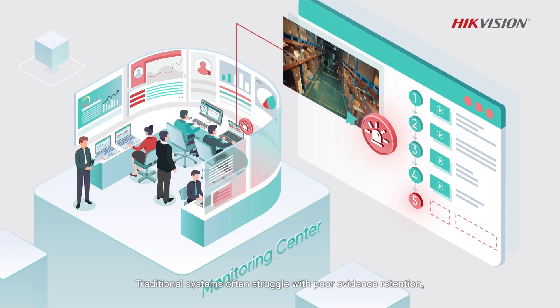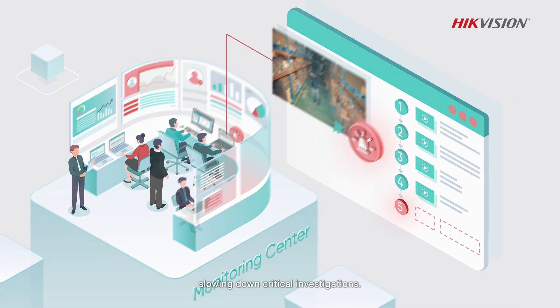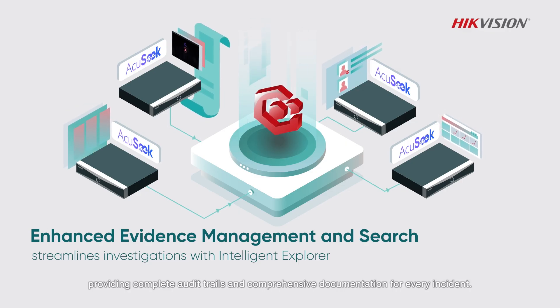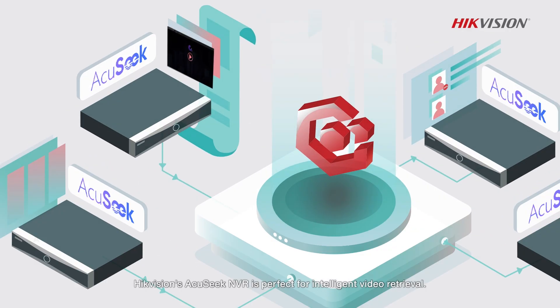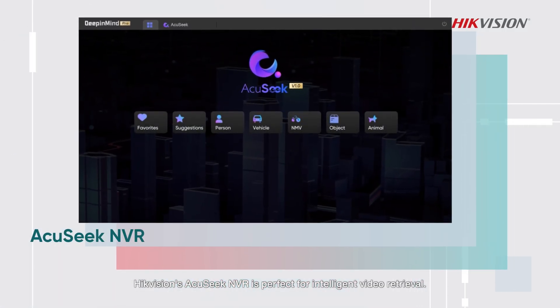Traditional systems often struggle with poor evidence retention, slowing down critical investigations. Our solution integrates seamlessly with the Evidence Center, providing complete audit trails and comprehensive documentation for every incident. Hikvision's AccuSeek NVR is perfect for intelligent video retrieval — through simple semantic descriptions, users can quickly locate targets.